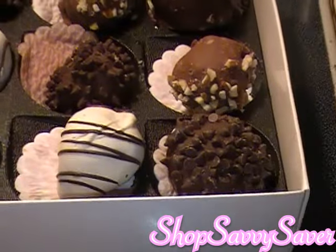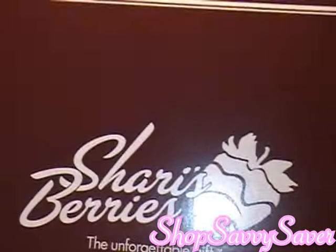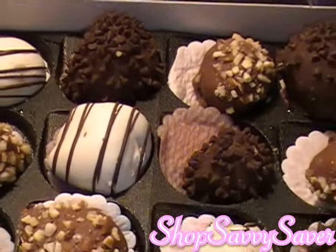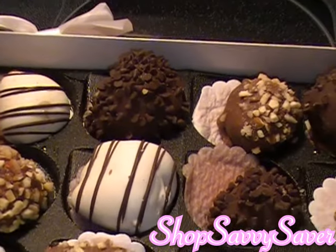Anyway, I just wanted to show you guys what my husband got me from Sherry's Berries. These look really, really good — I can't wait to enjoy these. Thanks for watching and I'll see you next time. Bye!